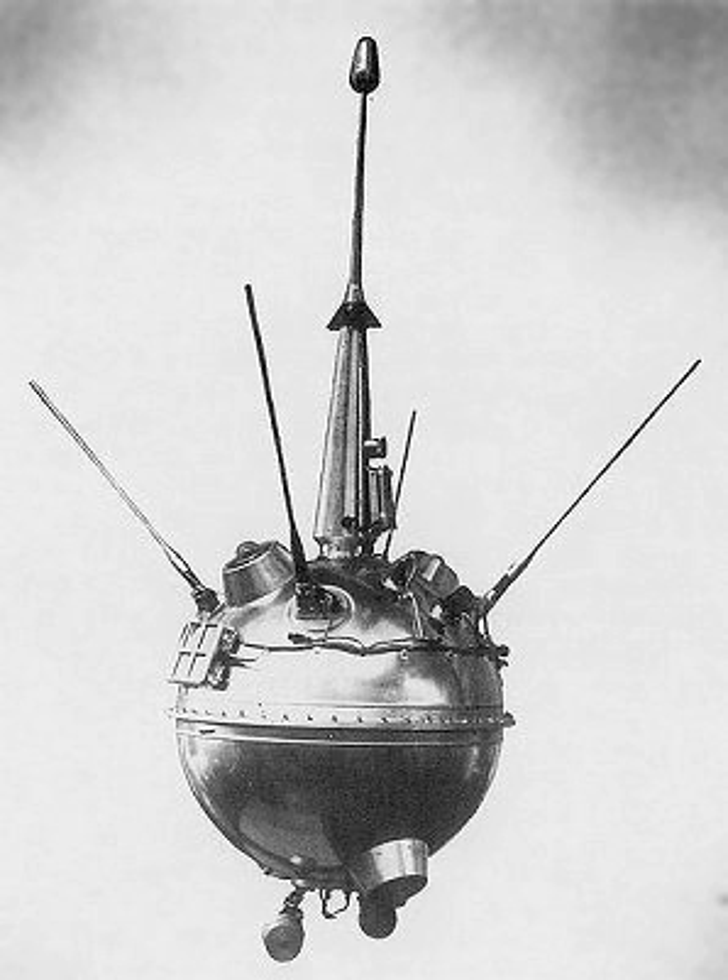Luna 2 hit the Moon about 800 km from the center of the visible disk on September 13, 1959, at 21 hours, 2 minutes, and 24 seconds Coordinated Universal Time. The satellite's impact made it the first man-made object to crash land on another celestial body. Once Luna 2 was split from its upper stage it started transmitting information back to Earth using three different transmitters. These transmitters provided precise information on its course, allowing scientists to calculate that Luna 2 would hit its mark on the Moon around 00:05 on September 14 Moscow time.